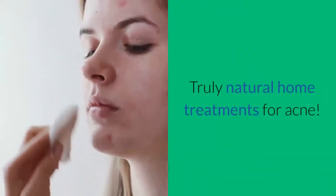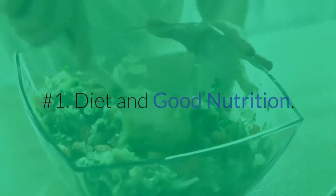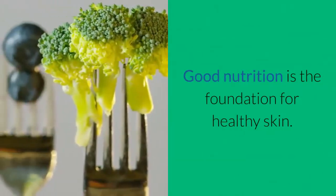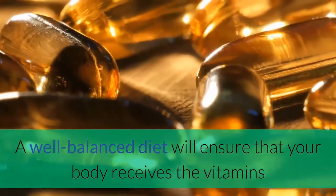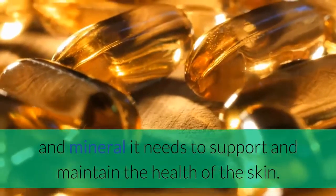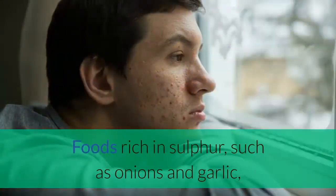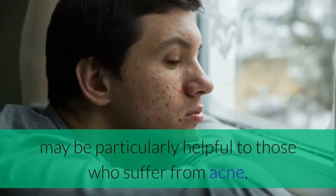Truly natural home treatments for acne. Number 1: Diet and Good Nutrition. Good nutrition is the foundation for healthy skin. A well-balanced diet will ensure that your body receives the vitamins and minerals it needs to support and maintain the health of the skin. Foods rich in sulfur, such as onions and garlic, may be particularly helpful to those who suffer from acne.